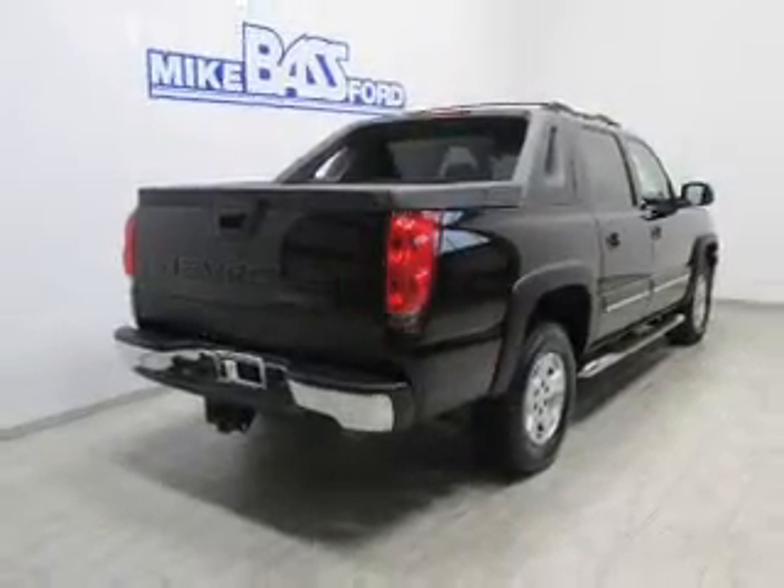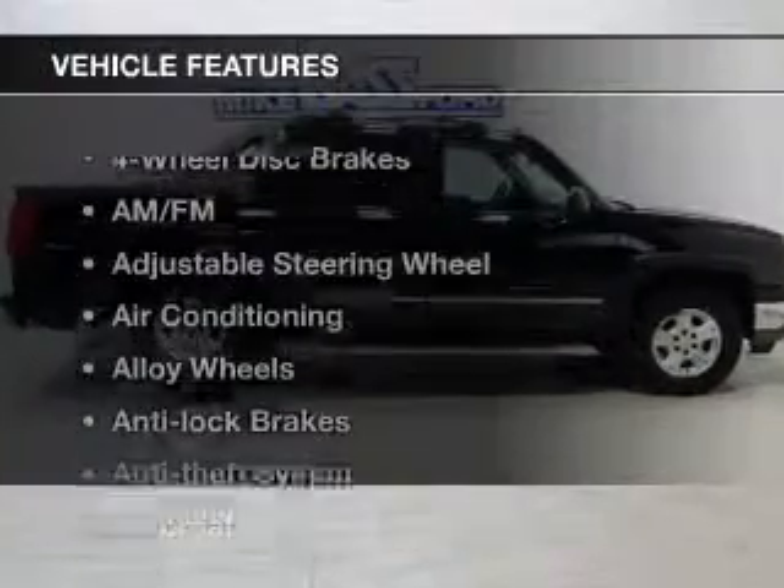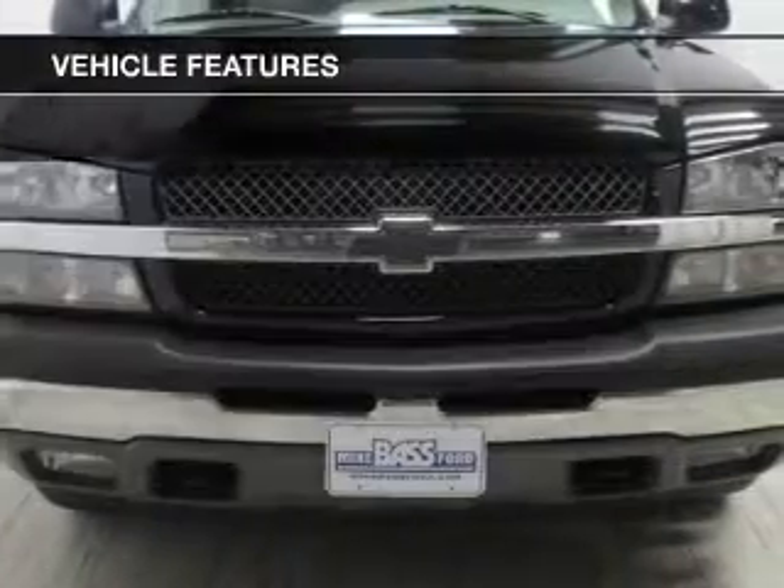Enjoy the flexibility of multi-zone temperature controls. Let the sun shine in with the sunroof. And with these notable features, you won't want to miss out on the opportunity to own this amazing ride.